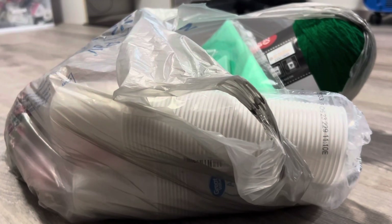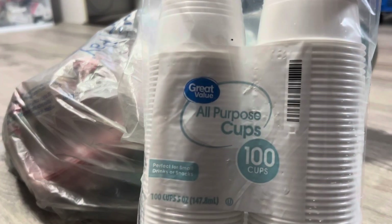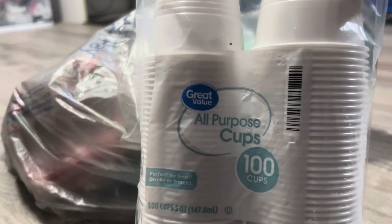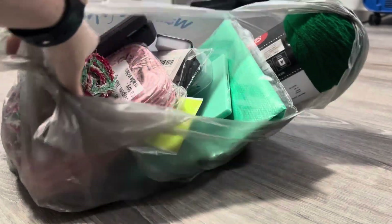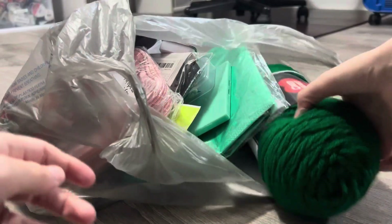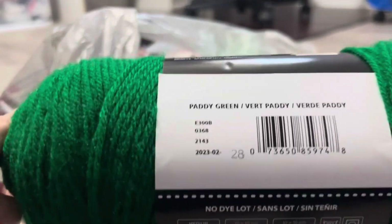Hey everyone, I've got another haul for you — this is Amazon, Walmart, and Temu, so let's get started. It's mostly gonna be crochet supplies. I got a hundred pack of five ounce cups — this is for a craft I will show you in a second — that's from Walmart. And then also from Walmart I got this Super Saver in Patty Green.